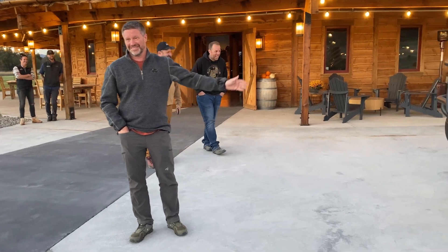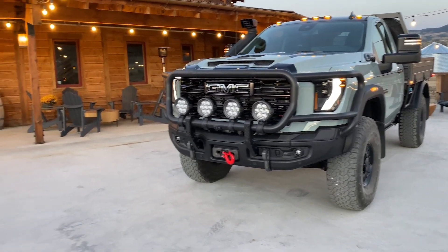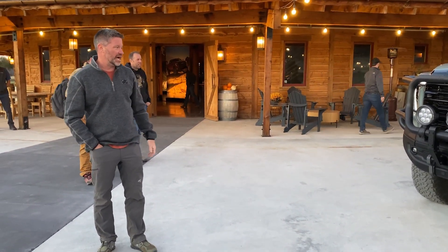Sierra Grande. For those of you — that's a historical badge and brand name from the GMC lineup.